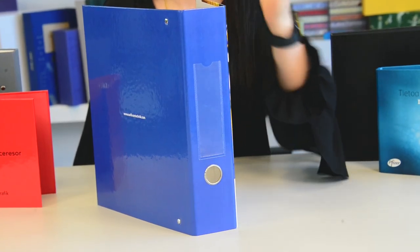Usually, ring binders are customized having PVC pockets. The pockets can be welded or come with adhesive tape, depending on the choice of our customers.